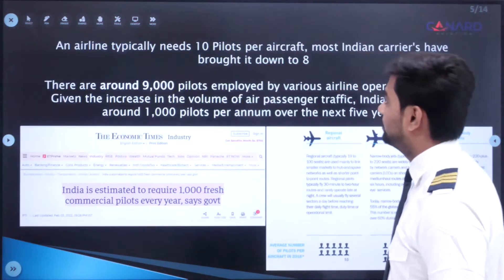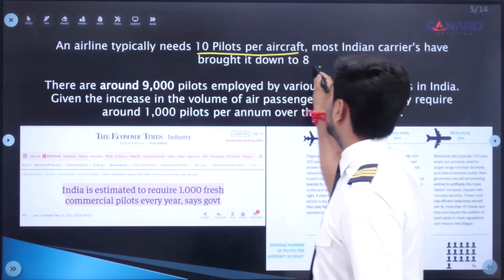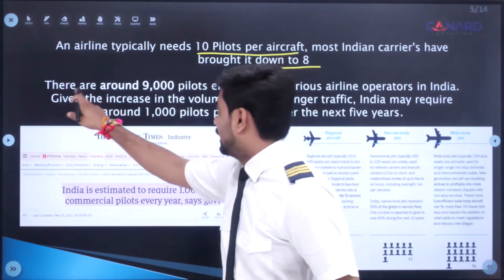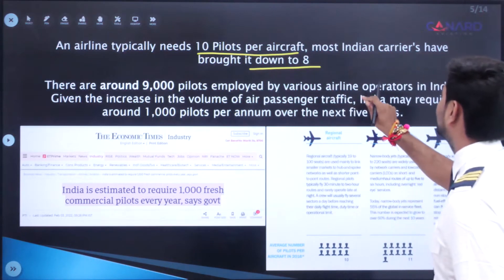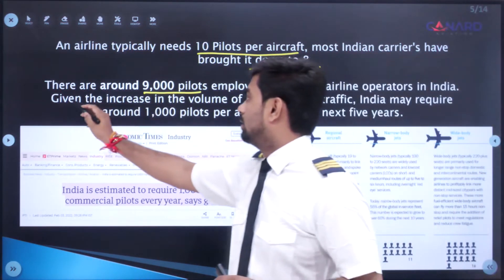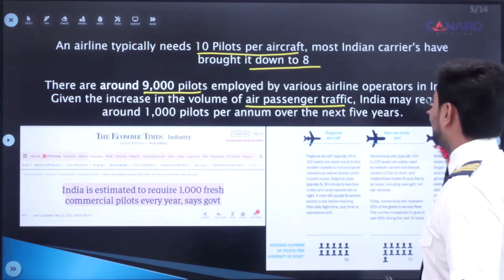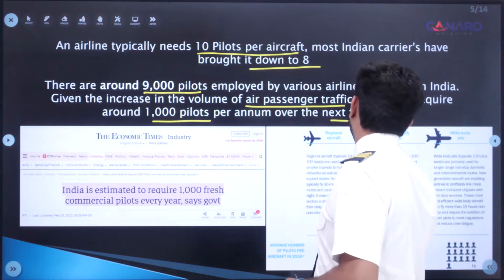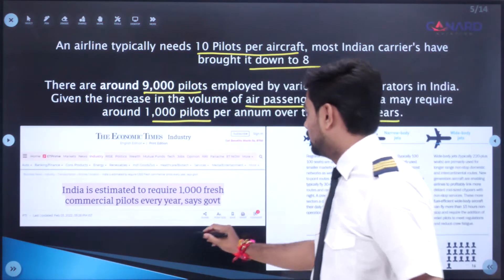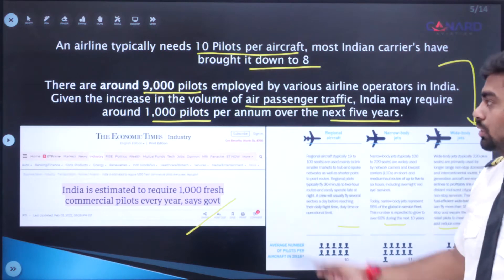An airline typically needs 10 pilots per aircraft, though most Indian carriers have brought it down to 8. As per available resources, there are around 9,000 pilots currently employed by various airline operators in India. Given the increase in volume of air passenger traffic and demand for air travel, India may require around 1,000 pilots per annum over the next 5 years. These figures are based on published data and the standard 10-pilots-per-aircraft rule.